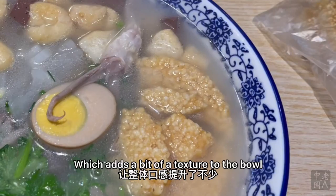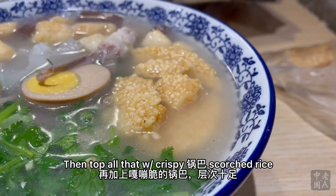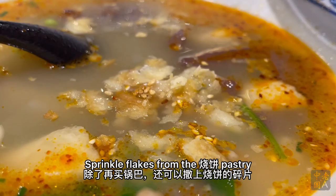There's the soft duck blood, tender duck meat, fleshy duck tongue, bouncy duck gizzard, pasty duck liver, springy duck intestine, mushy daikon, stretchy vermicelli, and spongy-turned-squishy fried tofu puff. Then top all that with crispy guoba scorched rice, which miraculously remains mostly crunchy even after bathing in hot soup for 10 minutes.